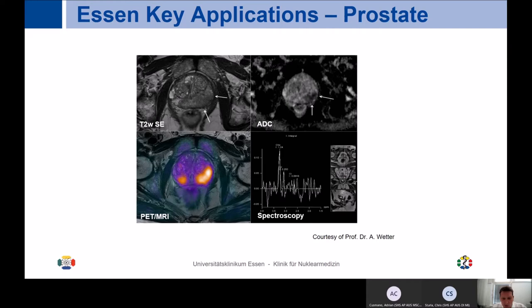In general, the beauty of PET MR is obviously bringing together the strength of MR — mainly morphological resolution — and the metabolic information indicated by PET.